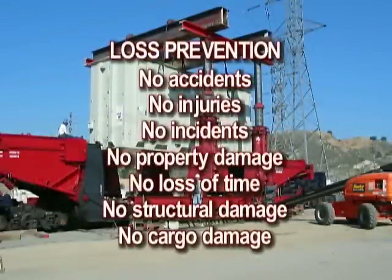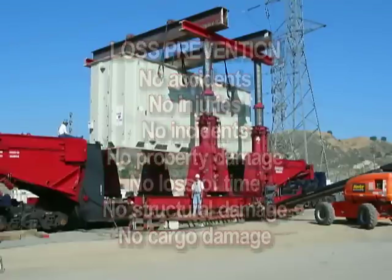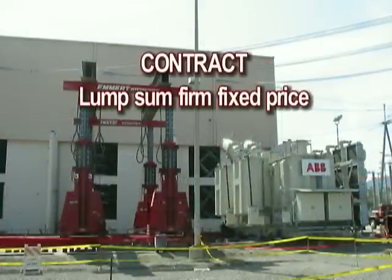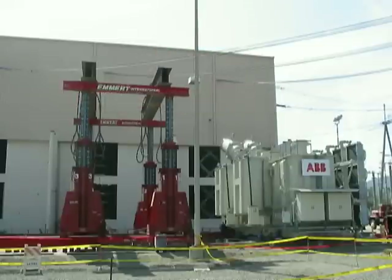Loss prevention: no accidents, no injuries, no incidents, no property damage, no loss of time, no structural damage, no cargo damage. Schedule: finished two weeks early. Contract: lump-sum, firm fixed price.